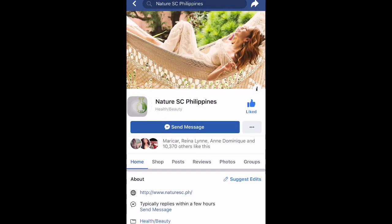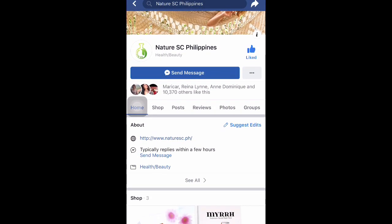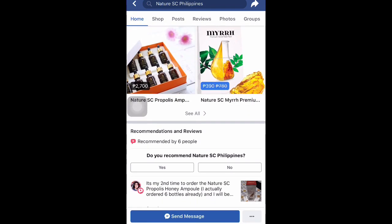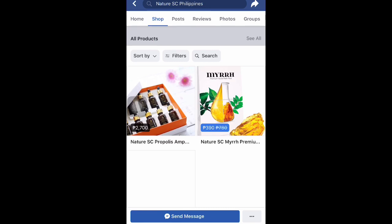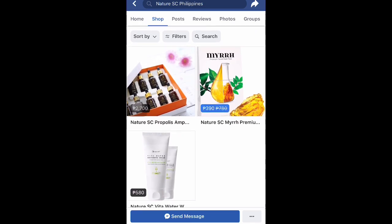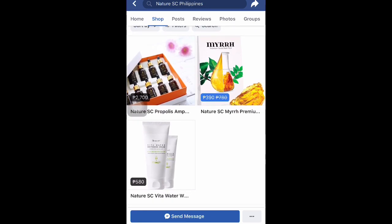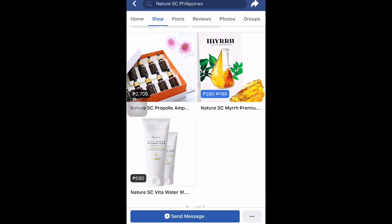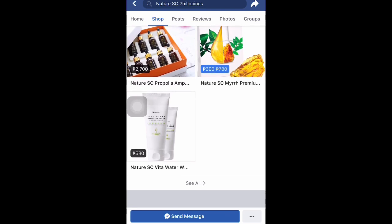Go ahead and buy from Nature SC. Go to their website and their fanpage — I'll link them all down below so you can find them. If you go to their Facebook page, that's Nature SC Philippines, where all the products are listed. Some products have more details on the website. They have Nature SC Mirt Premium and the Whitening Cream.